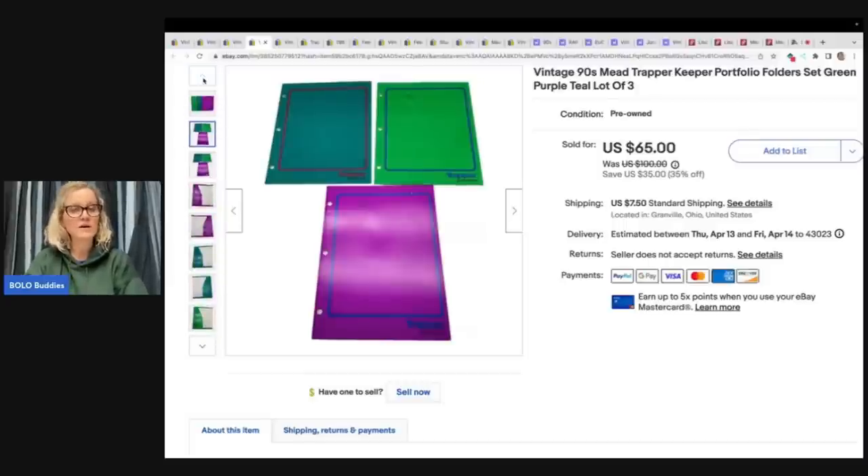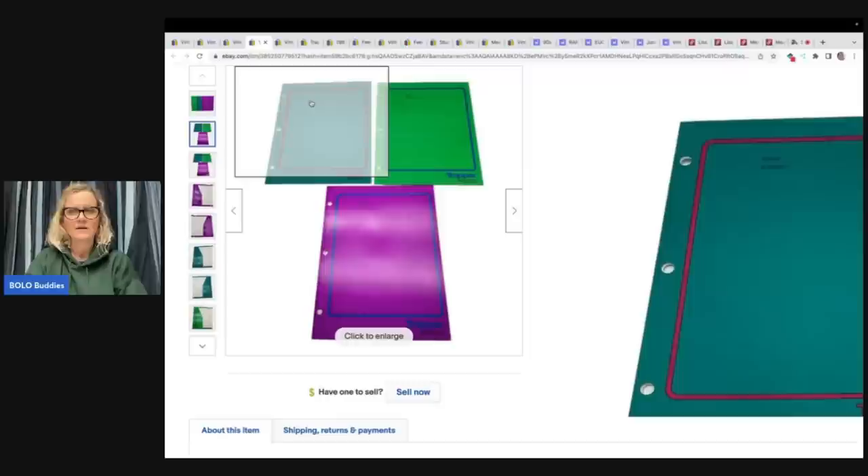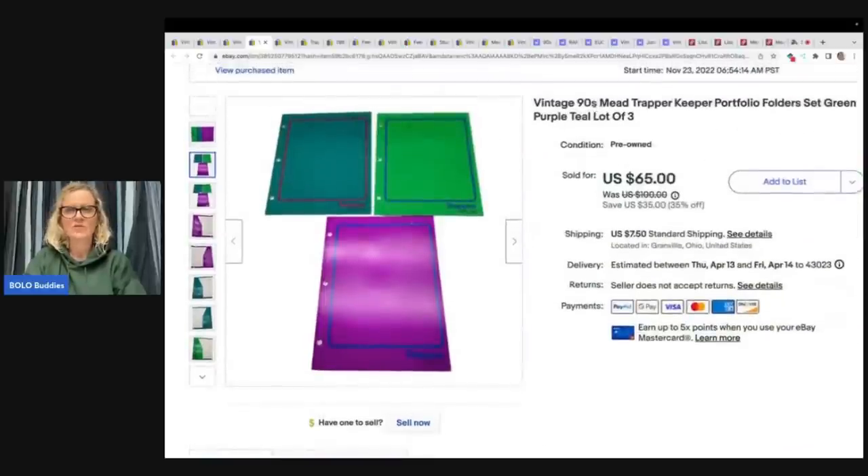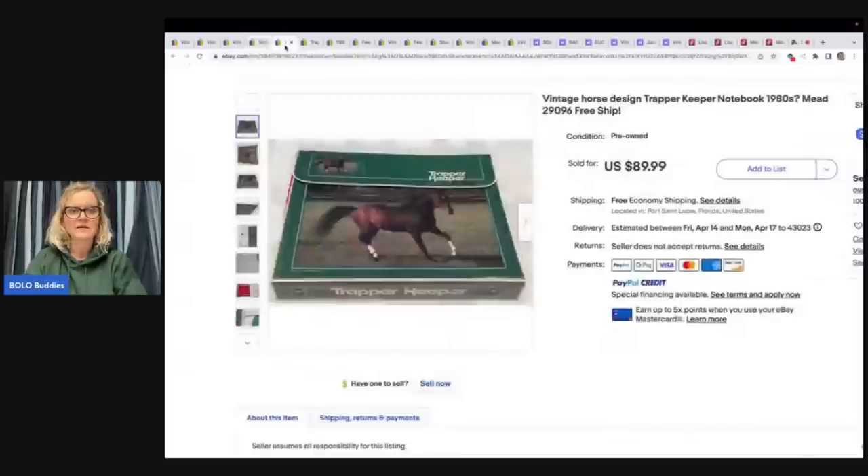I sold these for $40 plus shipping. I listed them November 23rd — so November, December, January, February, March, April — they took about five months to sell, which I'm really happy with. I figured they would take a lot longer. I had them originally listed at $100 with a 35% off sale, put them at $65, and someone offered me $40 and I took it plus shipping.